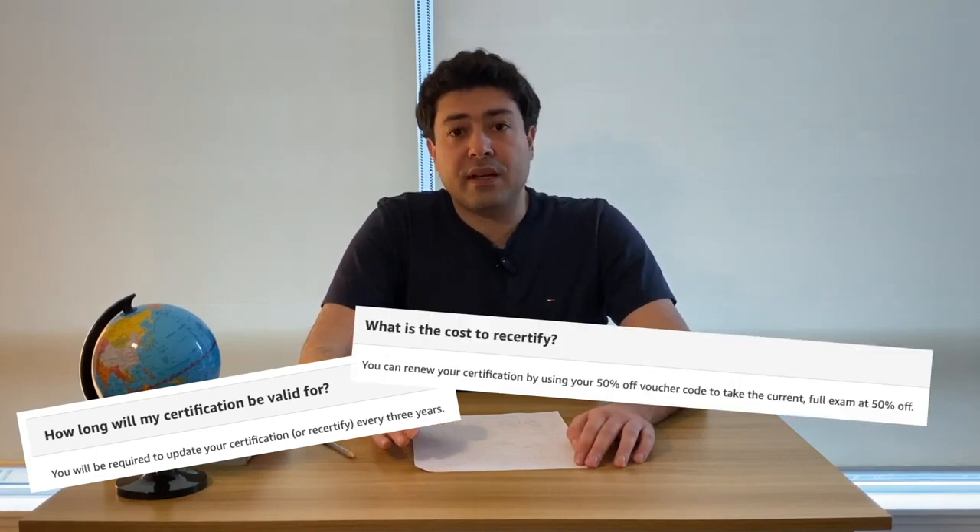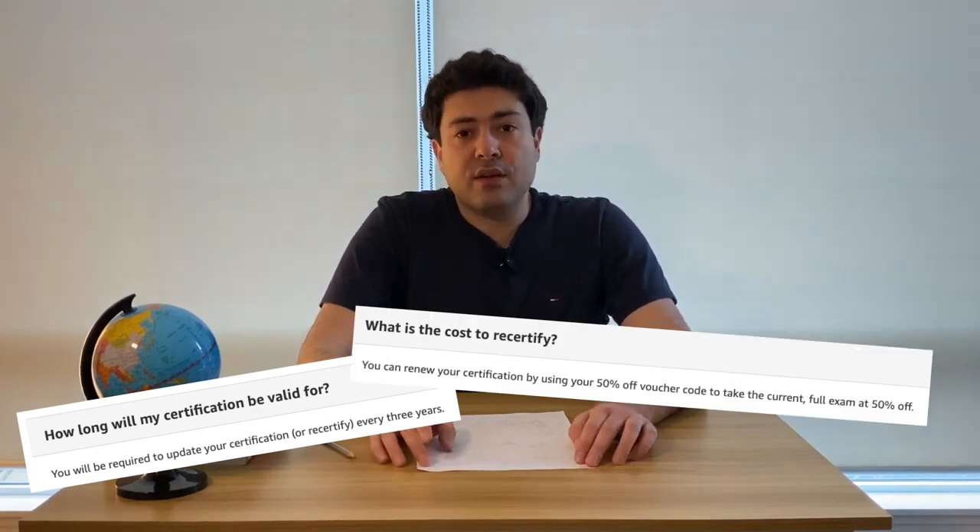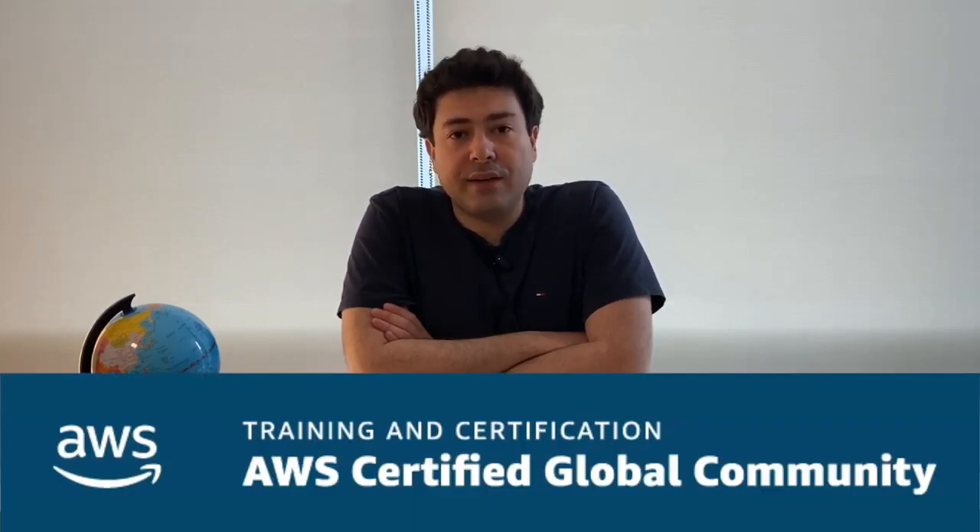I'll start with the 50% discount. This discount can be used for any upcoming AWS certification exam. The validity of your certification is three years, so whenever your certification is about to expire, you can use it for recertification.